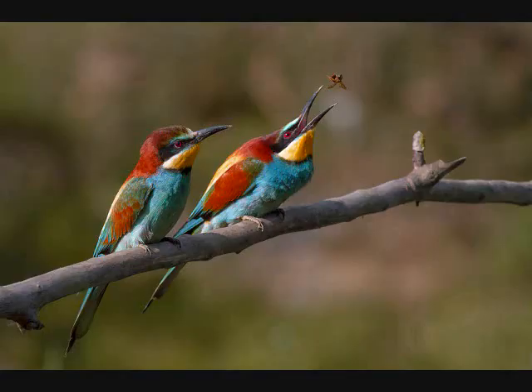A. There are two colorful birds. B. They are sitting on a branch. C. They have red and black eyes. D. The bird on the right has its beak open and is catching a bug. E. It seems that the bird on the left is watching the bug. F. Both birds have their beaks open. G. The branch has no leaves.